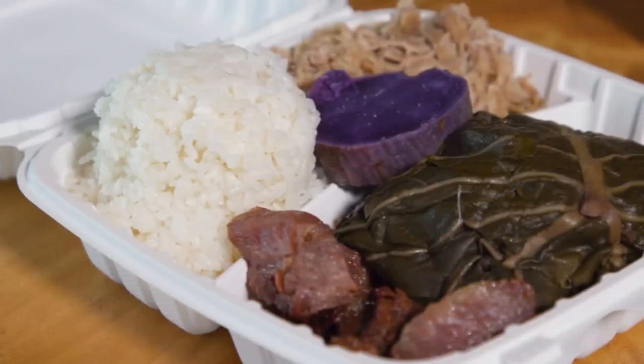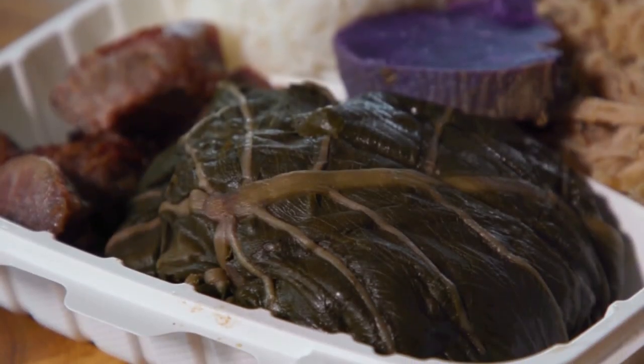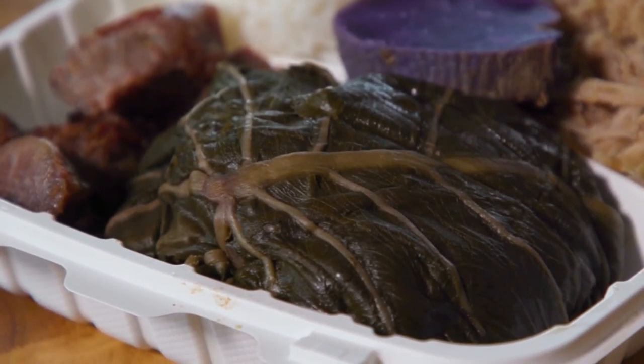And obviously in front of me, this is your specialty laulau today. Yeah, so today we feature chicken — Mondays and Thursdays — and then we have pork daily. But since today's Monday, I'm going to let you try chicken.